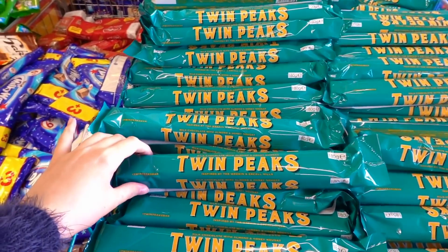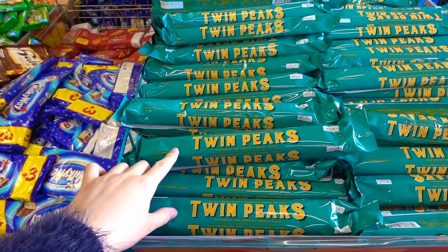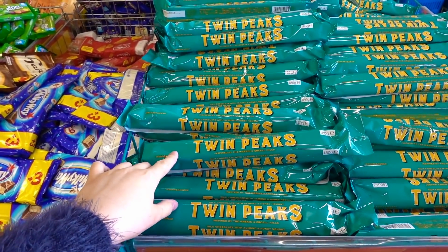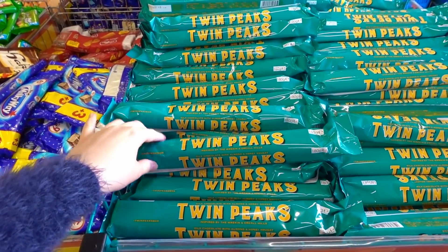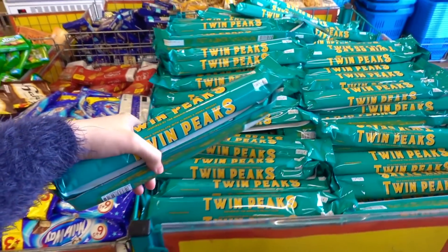First up, right at the entrance they have Twin Peaks — these are Poundland's version of Toblerone. They sold out last year and were selling on eBay for about £5 each, so I never got to try them. I'm going to get two of these today to start off my shopping.